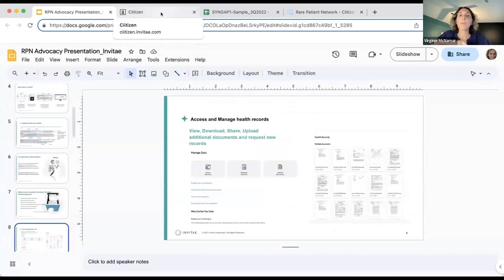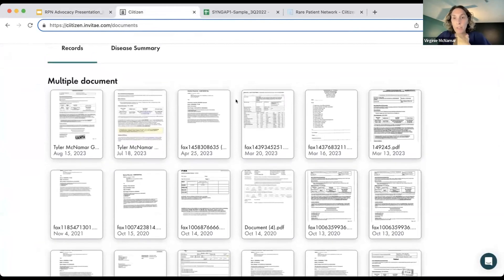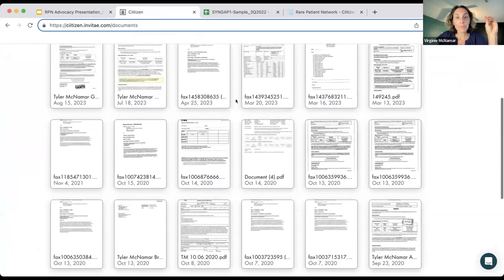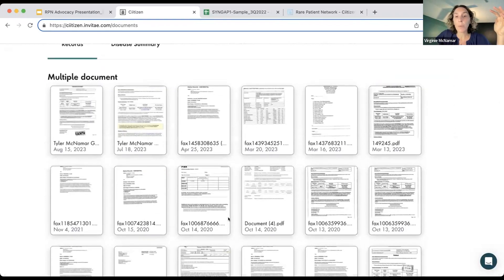I'm going to show you my son's profile so you can see what it looks like. This is the dashboard — I'm not going to click on any of the records because those are my son's actual medical records. Each of those files has hundreds of pages. Images come through also — MRI opens up as a full MRI. I can share that with neurologists and everyone. I've shared his genetic report so many times, I've downloaded it constantly — everyone always asks me.